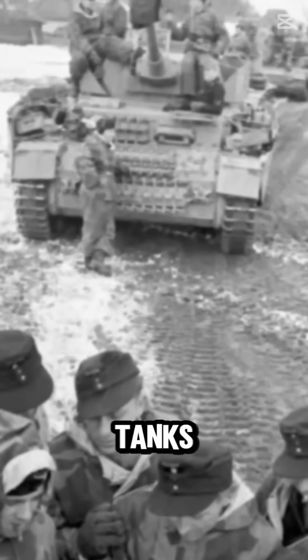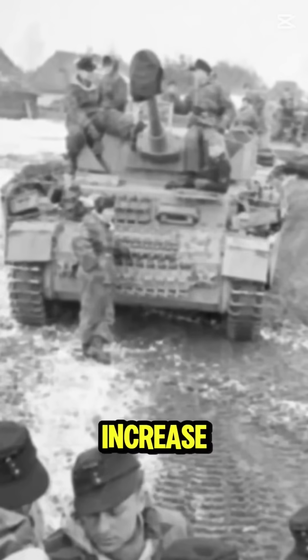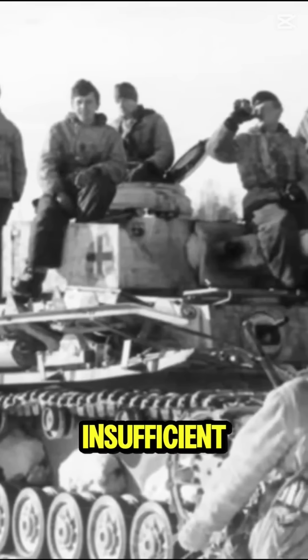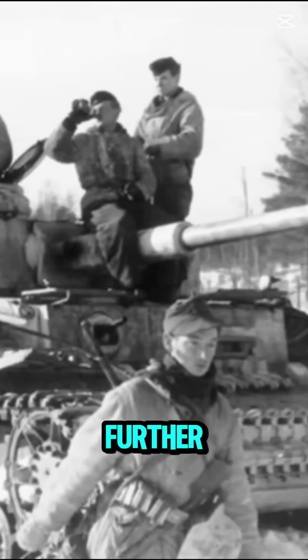The decision to equip Panzer IV tanks with a longer 7.5-centimeter gun dramatically increased their anti-tank capabilities. However, the tank's superstructure and armor were seen as insufficient for long-term use against powerful enemy weapons, prompting German engineers to consider further improvements.